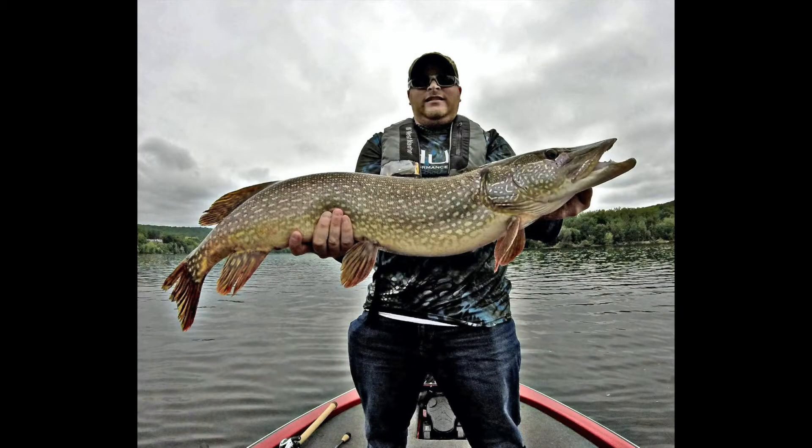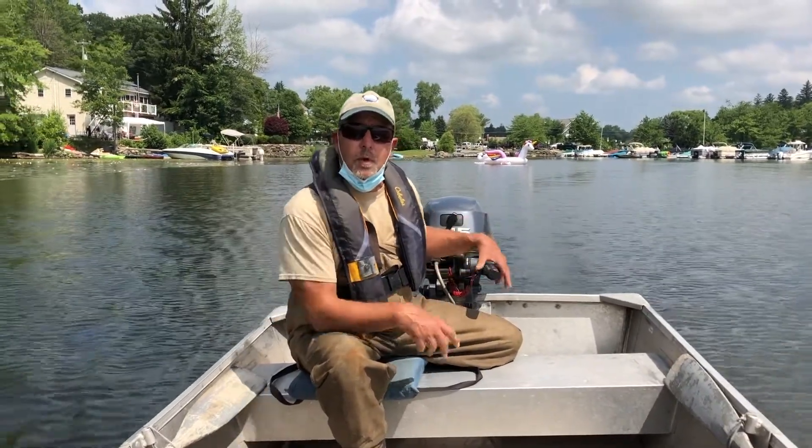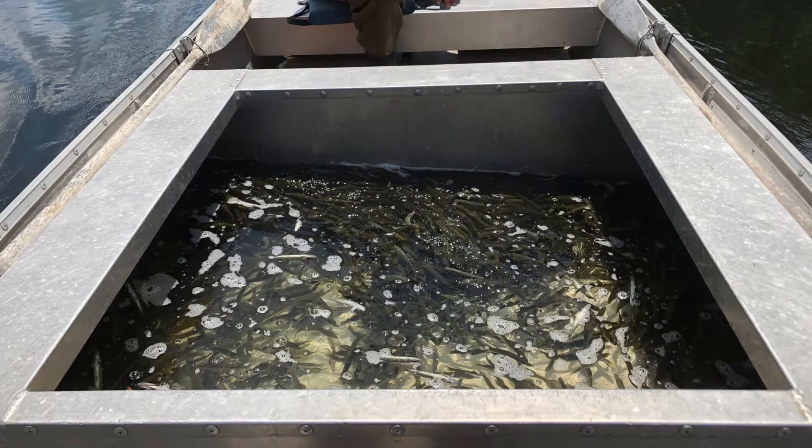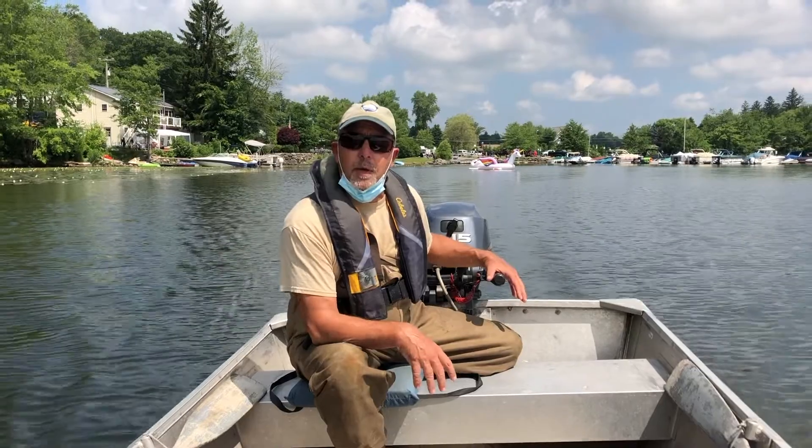We have a total of 9,400 fish that came out from Minnesota. Half of them, 4,700, are going to go into Bantam Lake, and the other 4,700 we're going to stock in Winchester Lake — two of our pike management lakes.